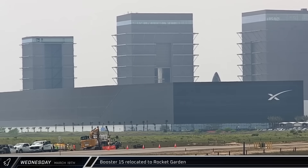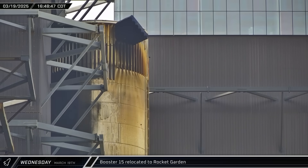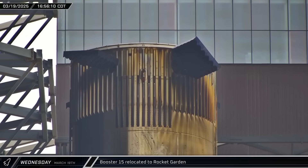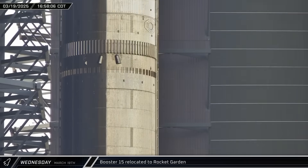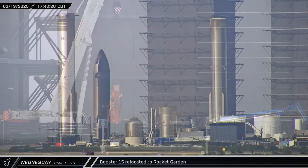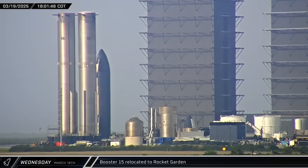Mega Bay 1's front door was opened, revealing Booster 15 inside. Booster 15 was moved out of the High Bay a few hours later — coming out into the sun, the coloration of the metal makes the hot spots very obvious. Once outside, the grid fins were reset to their neutral position. The booster was then rolled out of the Sanchez site and made its way to the Rocket Garden. From what we've gathered, Booster 15 is under evaluation for use in a future mission.